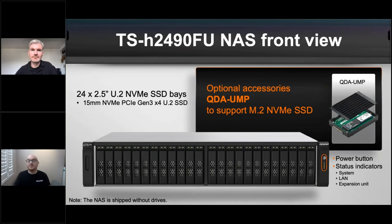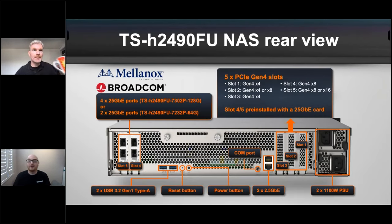On the front of the device, the 24 main U.2 bays are easy to access — four screws per drive and they pop straight out. Over on the right is the QDA adapter slot: a metal enclosure with fins on top for thermal management, allowing M.2 drives to be used instead of U.2. Other U.2 adapter options are also available. The back panel on the higher-spec unit shows four SFP28 connections on the left.